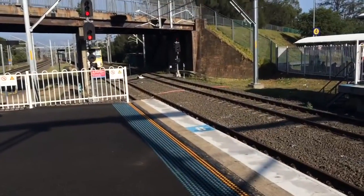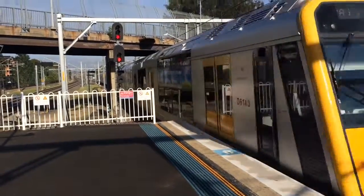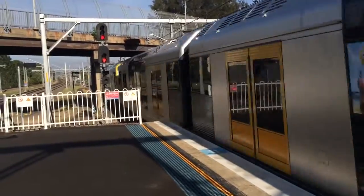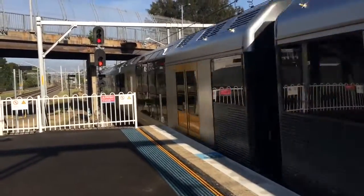Now arriving under platform 4 at 7:57am, it's a Hornsby via Gordon service, leading set T80. The time now is of course 7:57am. The rear set is T86.